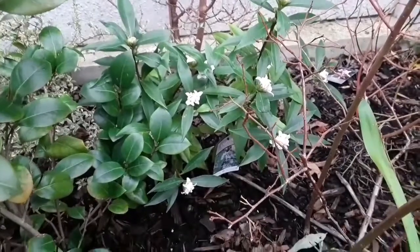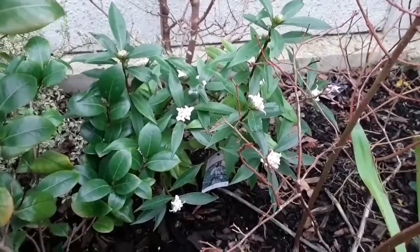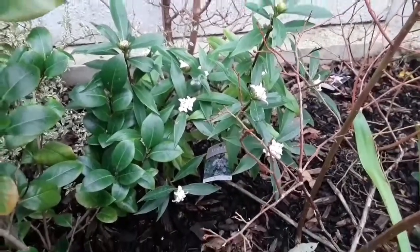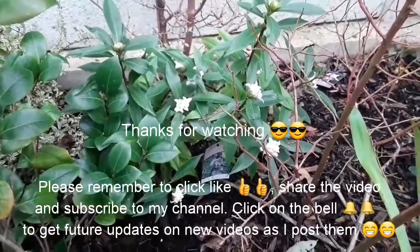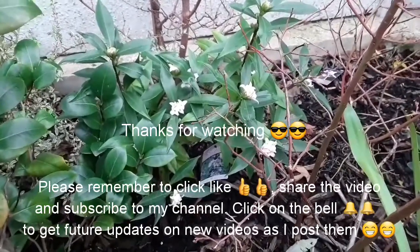Thank you everybody who's watched, appreciate it. As usual, if you'd give me a thumbs up and share the video with anyone who's interested in these plants, obviously subscribe to my channel if you haven't done so already, and click the bell for updates on new videos as they come out. Catch up with you all soon — Brett out for now.